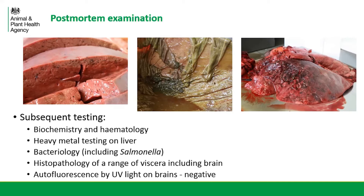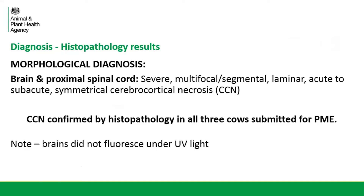By this point, we were waiting for a lot of test results to come back, receiving them in dribs and drabs and sending out new reports to the vet as we went along. Nothing was really giving us a definitive diagnosis yet. Then we received the histopathology results, and this did give us a diagnosis. The morphological diagnosis on the brain was symmetrical cerebral cortical necrosis, and we confirmed CCN by histopathology in all three of the cows that had been submitted for post-mortem.